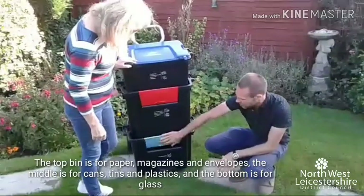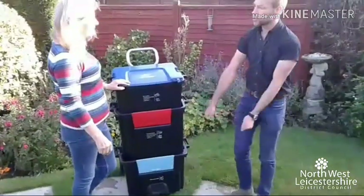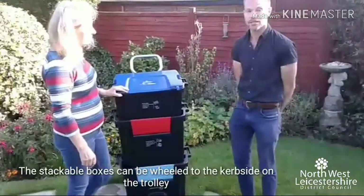And then the bottom one is for glass, and it stays on the wheels — you just wheel it out to the kerbside ready for it to be collected.